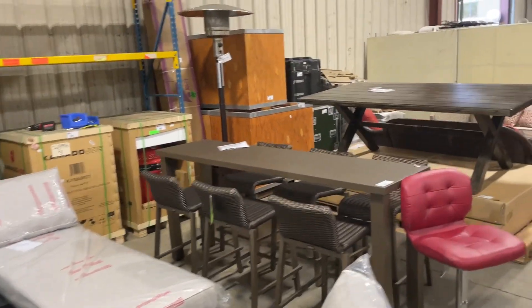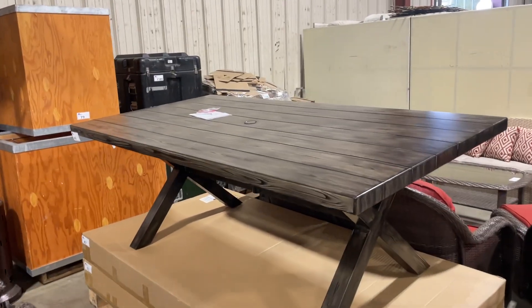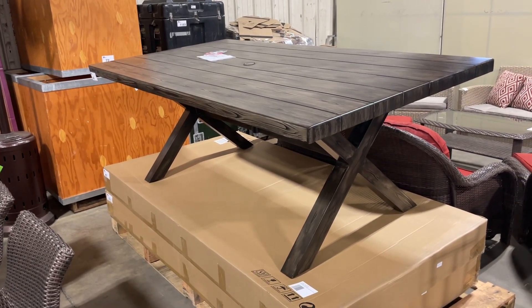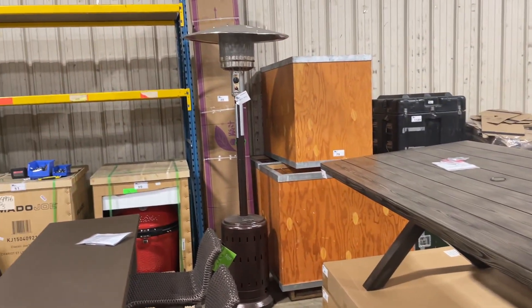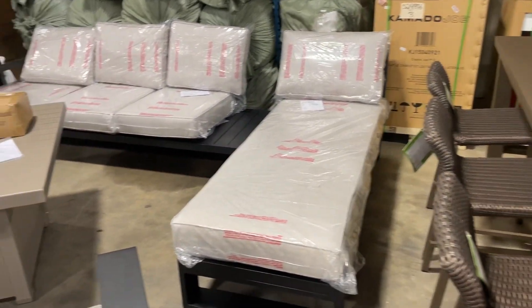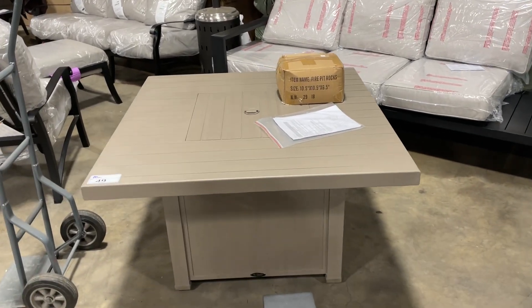Everything you need for your patio or home flooring. Come on down to Able Auctions — the preview is on Friday March 10th from 10 to 4, at our 19757 92A Avenue location. The sale is again March 11th at 9:30. Make sure you register at ableauctions.ca so that you're ready to bid — see y'all there!